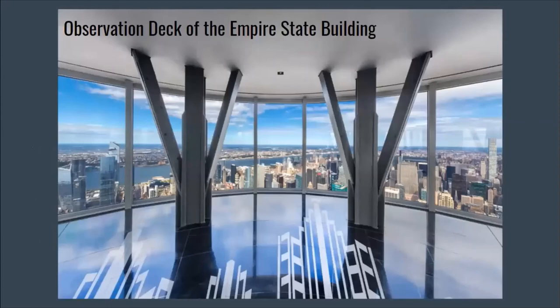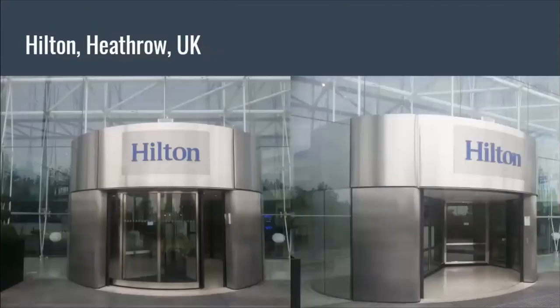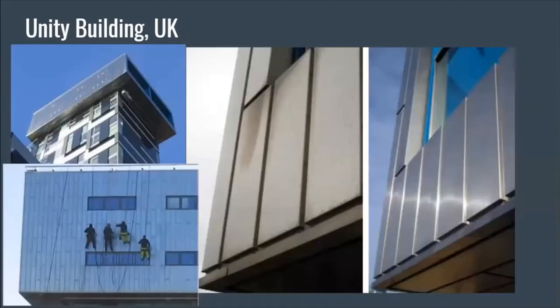ProtectAClear was used on the observation deck of the Empire State Building — they have a large stainless steel wall in the observation deck that was coated with it. Bromoco has done a lot of work in the UK with our coatings — this was the Hilton at Heathrow. You really want to protect the stainless steel architecture there; it prevents handprints and keeps everything looking clean and fresh. They also did the Unity Building in the UK, the top of a hotel with severely oxidized and tarnished paneling that was restored and is kept looking new. They have a maintenance agreement with this building — not necessarily reapplication of the coating, but service to ensure the beauty of the building.